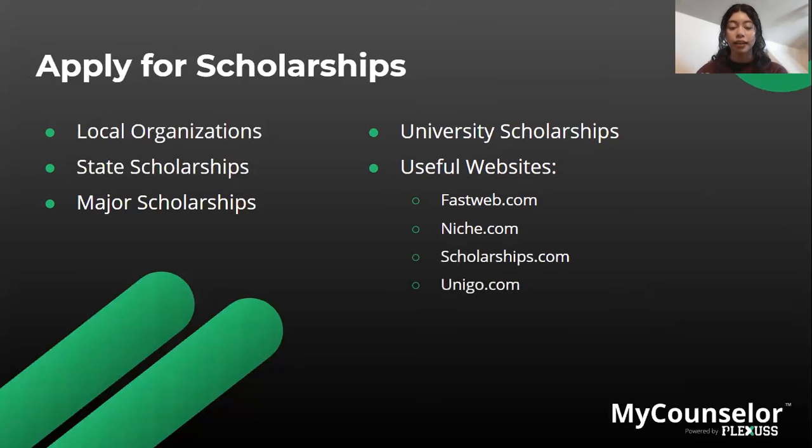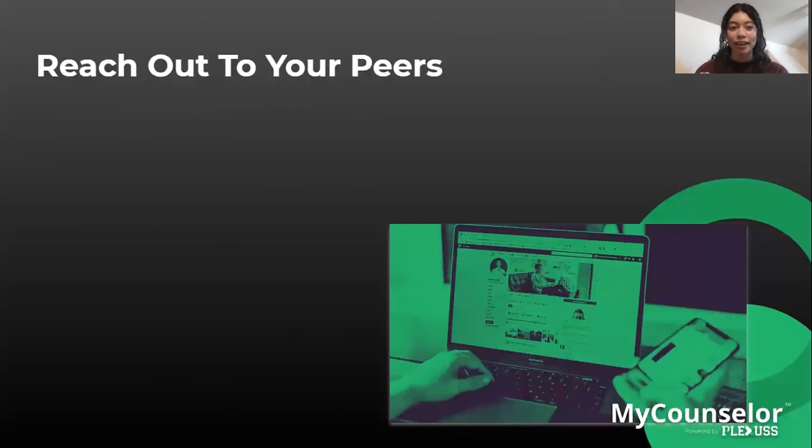Here are some useful websites for looking for scholarships: fastweb.com, niche.com, scholarships.com, and unigo.com.